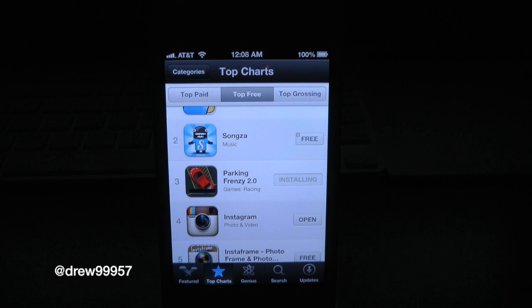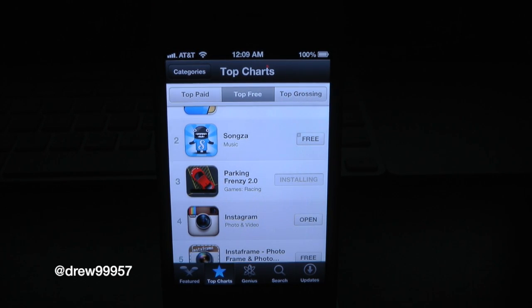We'll just wait for that to download, then we'll check it out on our springboard. The cool thing about this is once you install an application, it does not leave the App Store. You can actually still surf the App Store while apps are downloading in the background, which is really nice.